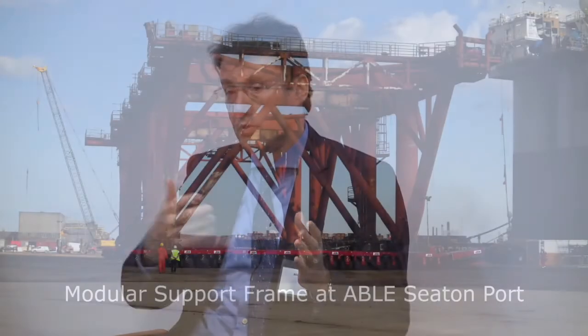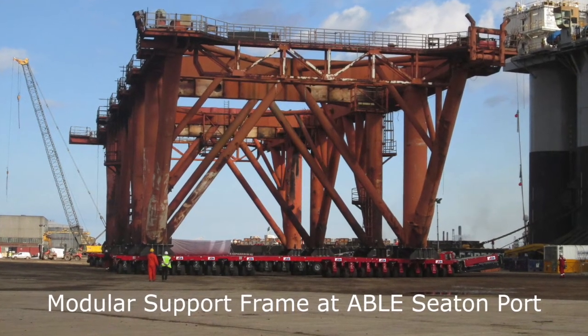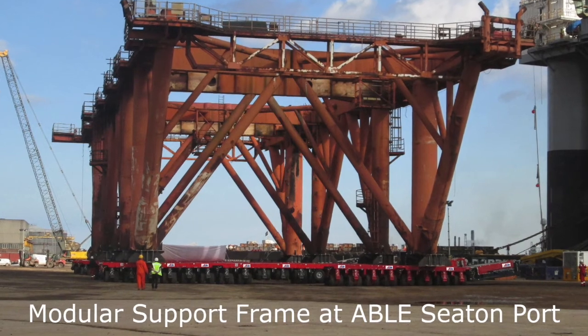BP's Northwest Hutton platform - the whole jacket was decommissioned at Able's facility. They kept the module support frame, an enormous piece of steel about 50 metres high, and kept that for years. It's actually now been bought by Allseas and made into the test lift platform. So they are very good at identifying things that have high value, and they will certainly be looking to do that - reuse before recycling.